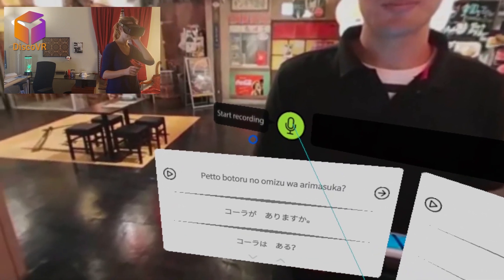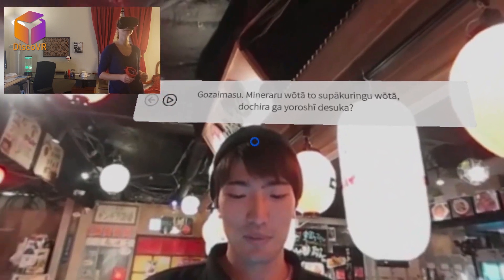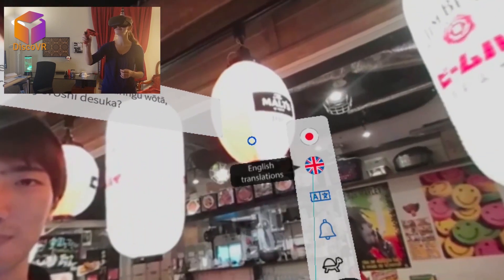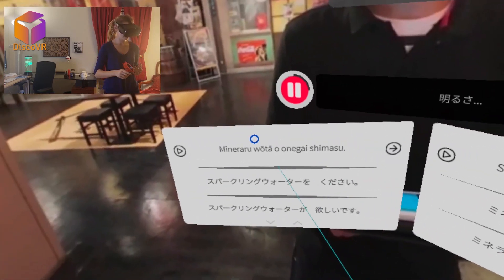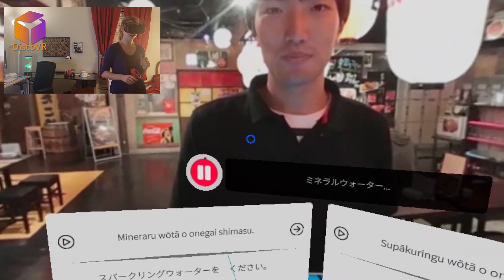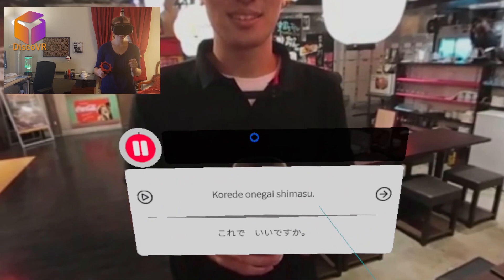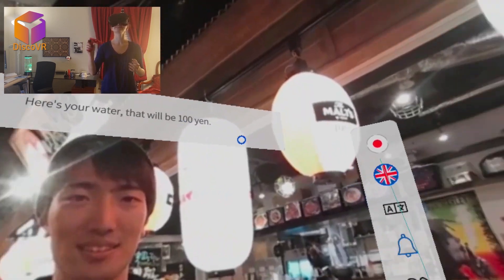That looks like mineral water or sparkling water. Is 'mineral water' still water or sparkling? How do I say that? He got me water — and now he's telling me it's a hundred yen.